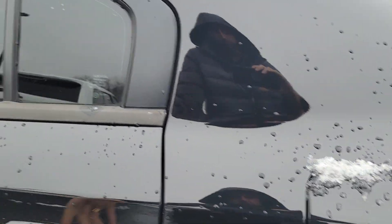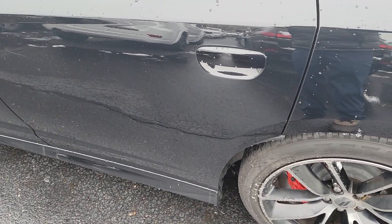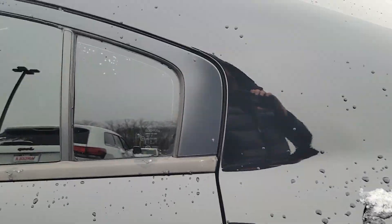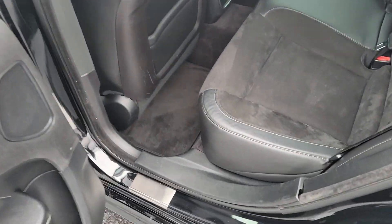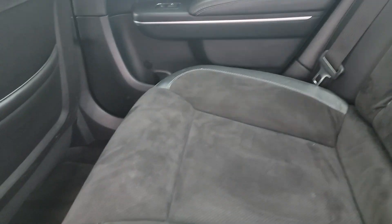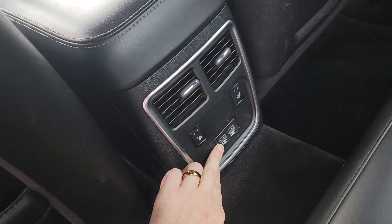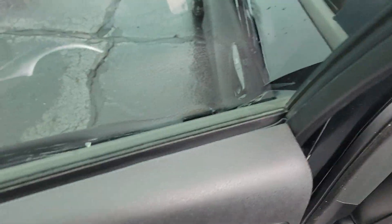I'm going to show you the back seat as well after I unlock it. Very nicely optioned car. Back seats look to be in nice shape. Has heated second row seats as well as some USB plugs down here. A ton of room back here too — I'm 6'1 and I think this front seat is all the way back or close to it and I still have some leg room.